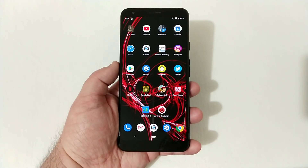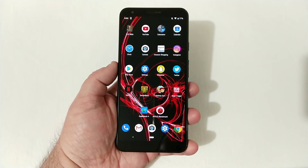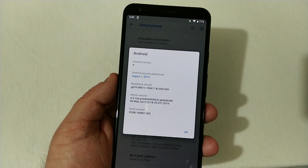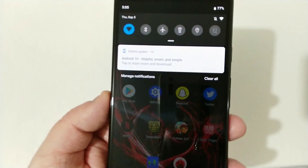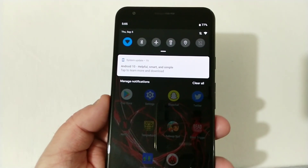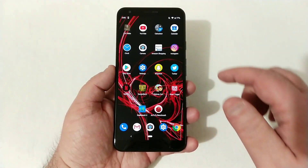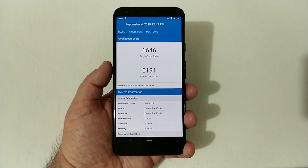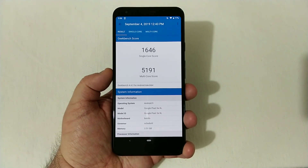So we're on the main screen here on the Pixel 3a XL. Let's go ahead and verify that I am still on Android 9 Pie — you'll see right there Android version 9 with an August 1st, 2019 security patch. Going back home, I'll pull the dropdown to show you that I got the Android 10 update right there. But right now, let's go ahead and check out a few benchmark scores. On Geekbench 4, we got a score of 1646 single-core and 5191 multi-core on Android 9 Pie, as you see right there.